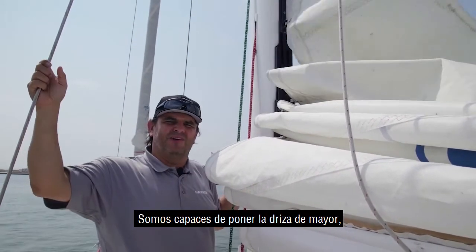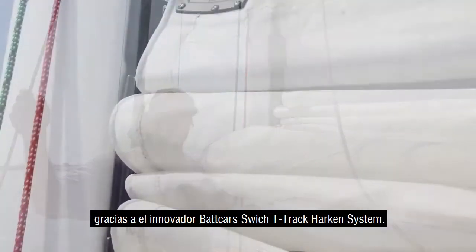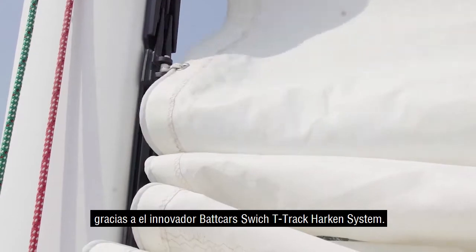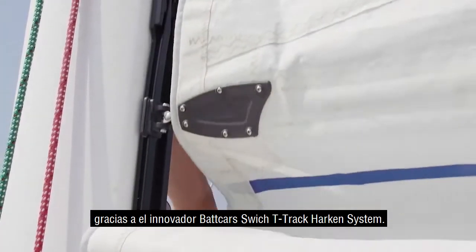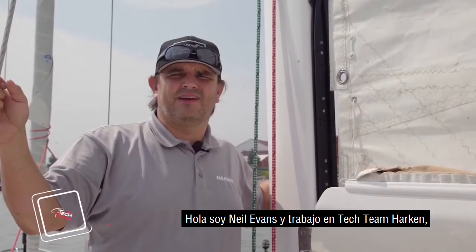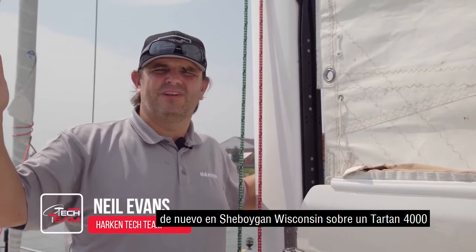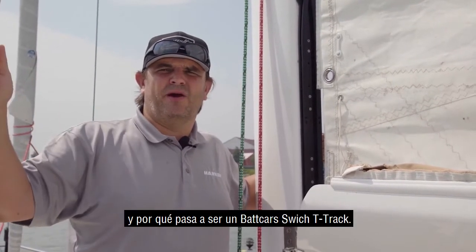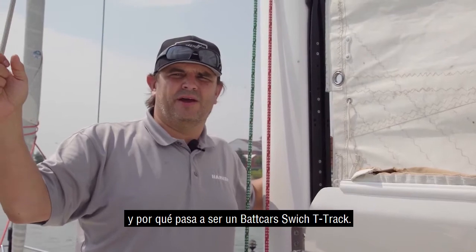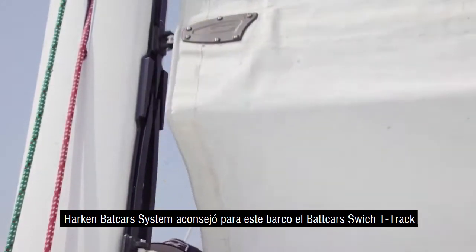I wouldn't have been able to rig that main halyard if it wasn't for an innovation we refer to as the Harken back car switch track system. I'm Neil Evans with the Harken Tech team, here in Sheboygan, Wisconsin, on a Tartan 4000. We're going to go over the back car system on this boat — this happens to be a Harken switch track back car system.